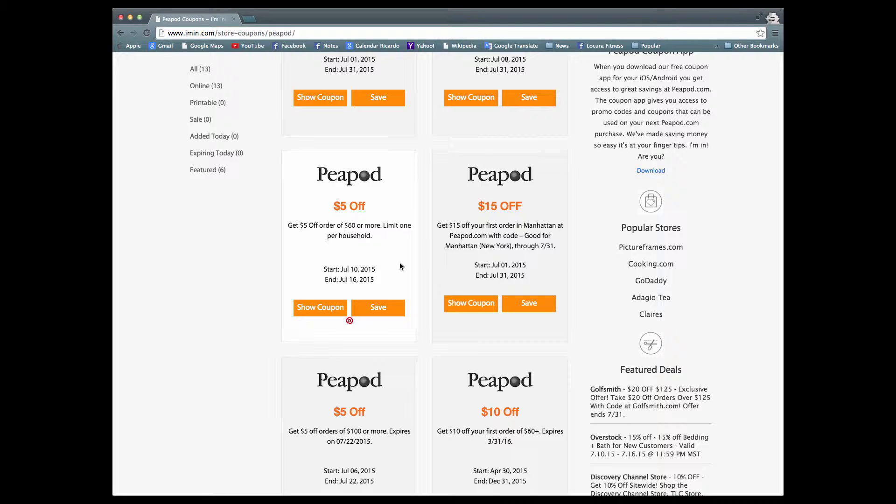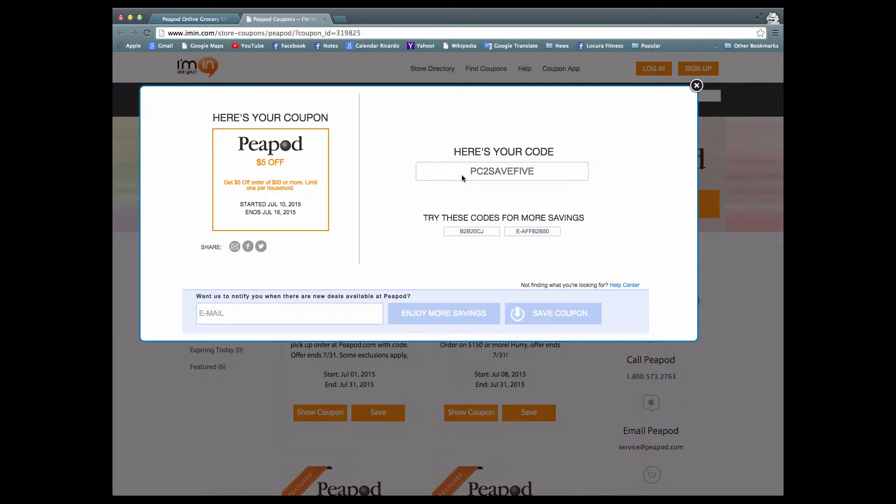If you're interested in this coupon, go ahead and click show coupon. I'min.com will bring up your coupon. Simply copy your promotional code and take advantage of this great savings.